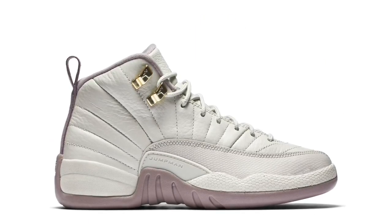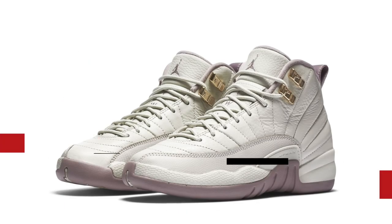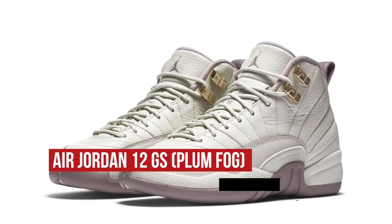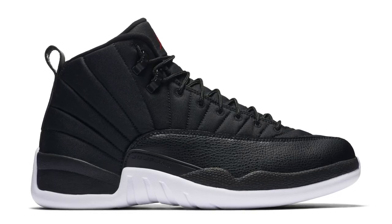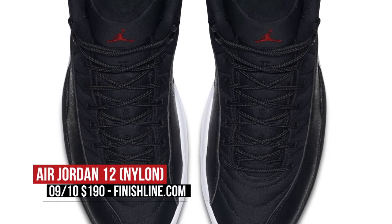On the Jordan side, we have two Jordan 12s making their way to retail. The first pair is for the ladies and features the Jordan Retro in a light bone and plum fog colorway — basically a light pink. The leather on this pair actually looks really great. Those will cost you $160. For the guys, Jordan has the Air Jordan 12 black and white, or nylon, as everyone else is calling it. The upper features a nylon material for the majority of it, and then the rest is the usual leather. I really like the look on these. Finish Line is going to have these on Saturday, and they're going to cost you $190.